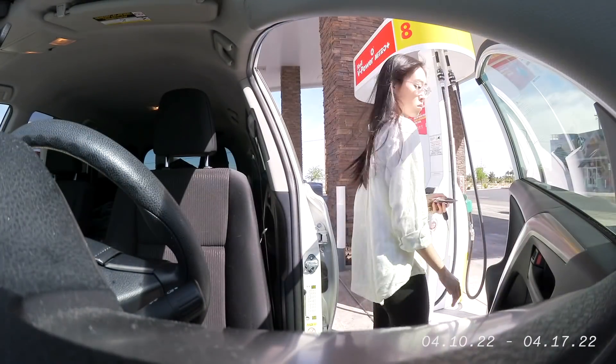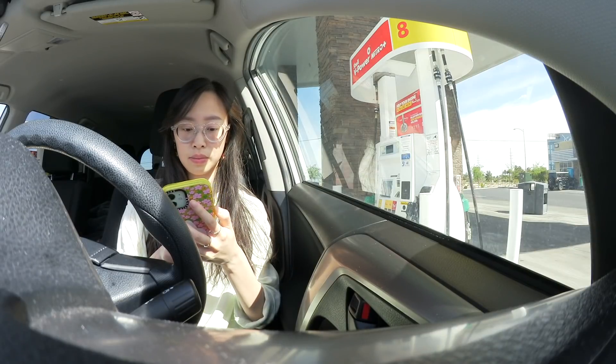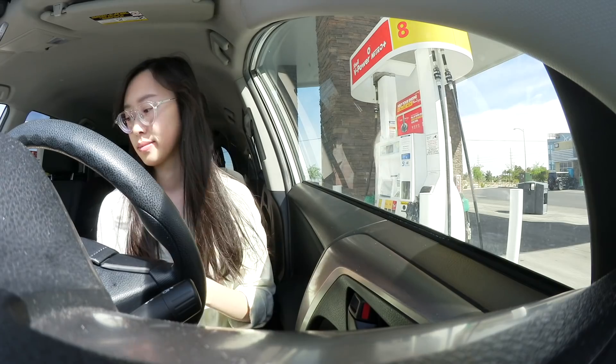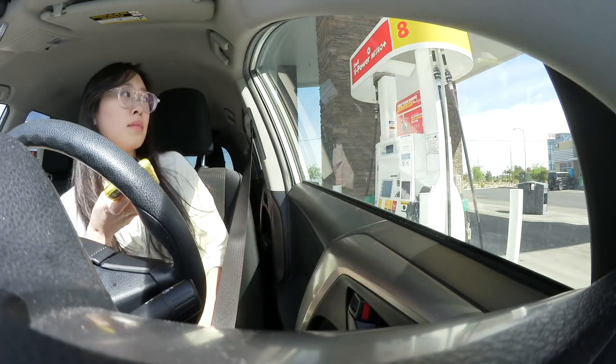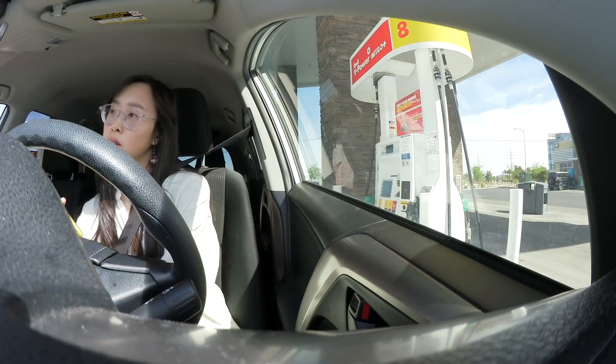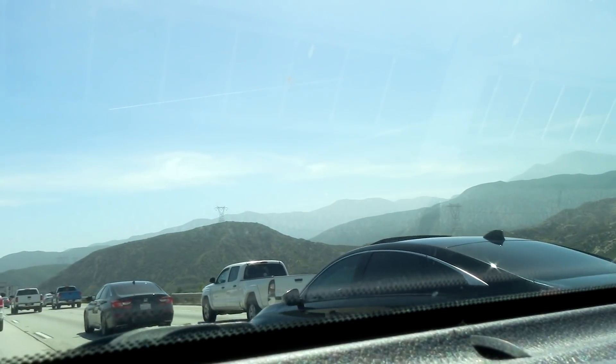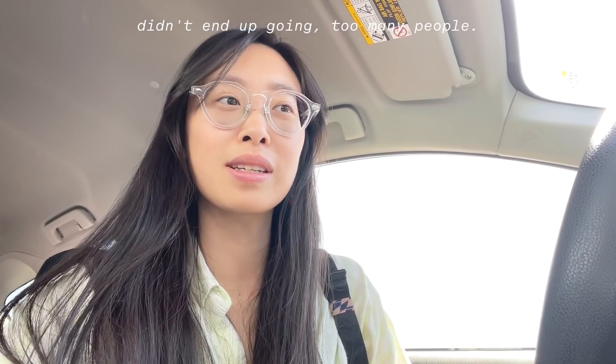I'm heading back to LA — it's going to take four hours and five minutes. I've been on the road for two and a half hours and still have two hours left, but I'm getting a little hungry. I remembered I've always wanted to try Peggy Sue's, because it's in between Vegas and California.